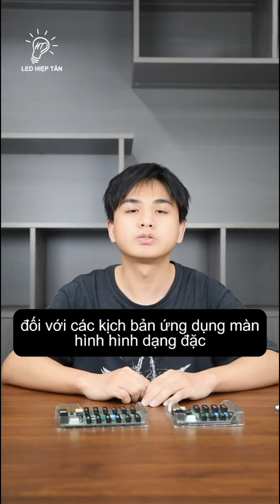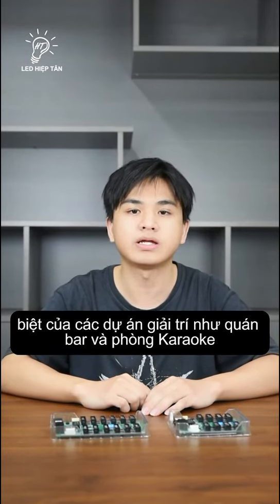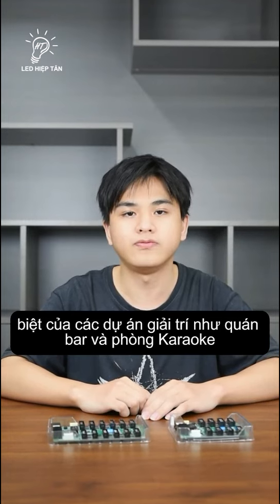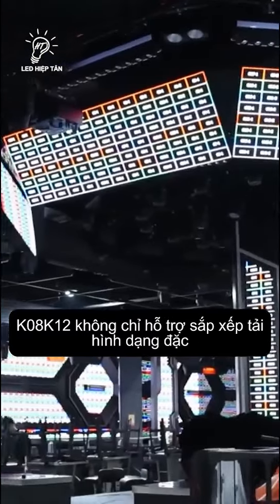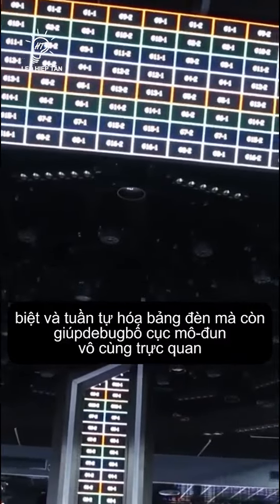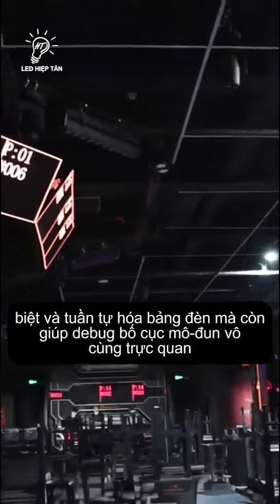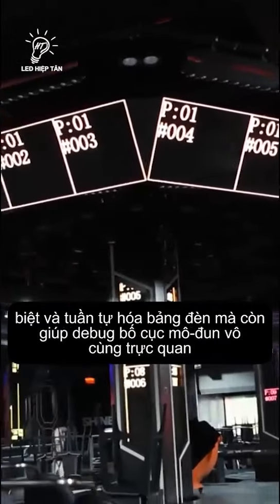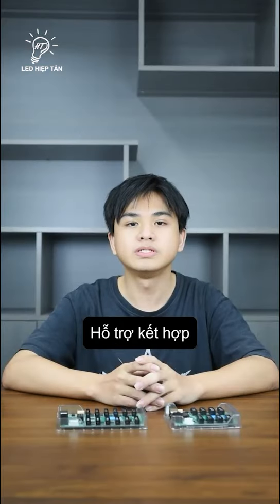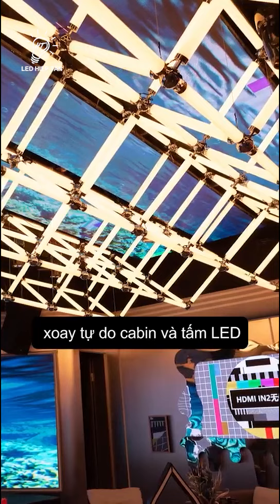For special shade screen application scenarios in entertainment projects such as BAR and KTV, KOA and K12 not only support special shade load and light bulb serialization, but also make the debugging of model layouts more intuitive and visual, supporting the free combination and rotation of cabinets and modules.